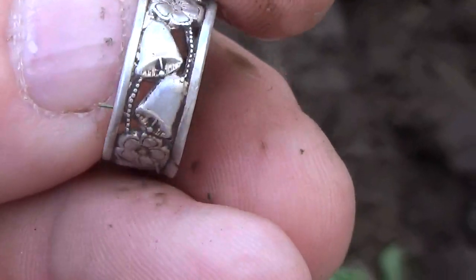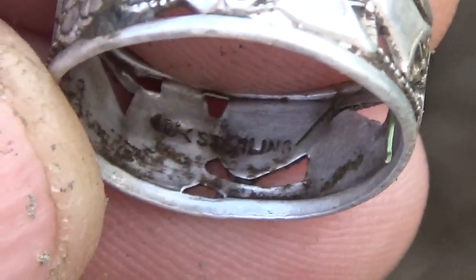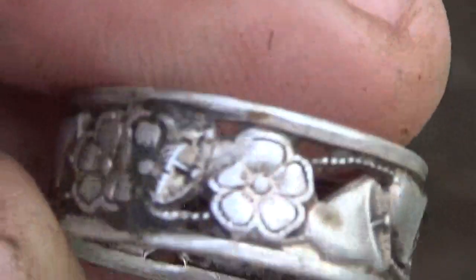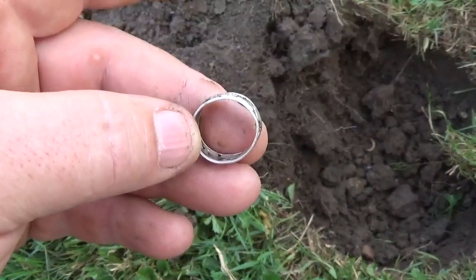Okay, I got it cleaned up. It's got a pretty cool little pattern on it - flowers and bells - and it does say sterling. Alright, I'll keep going - second target so I'm off to a good start, I'll get back with you if I find anything else.